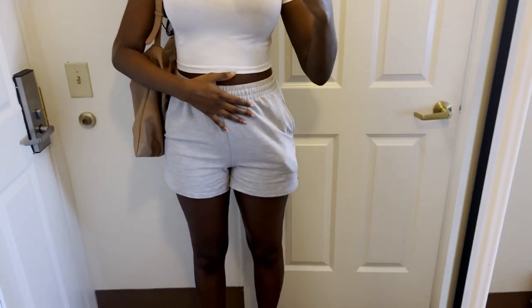Good morning everybody! It is Tuesday morning. My hair is blown out — the last time you saw me was last night, so now it's the morning. We are just gonna go to Starbucks and then be on our way to the hair appointment. I don't think I'm gonna record there — you'll probably see me when I get back. This is my outfit: I'm just wearing this white cropped t-shirt, some grey shorts, and some sneakers. Let's go!